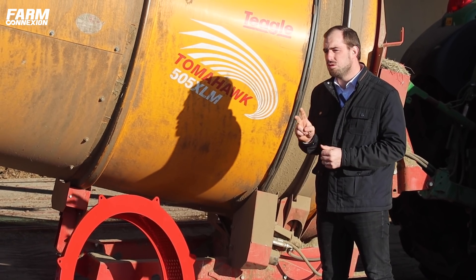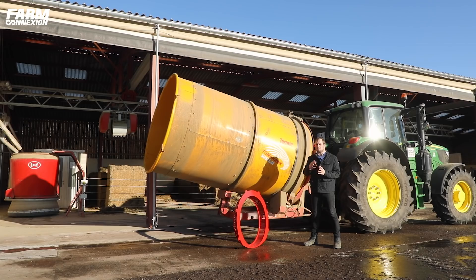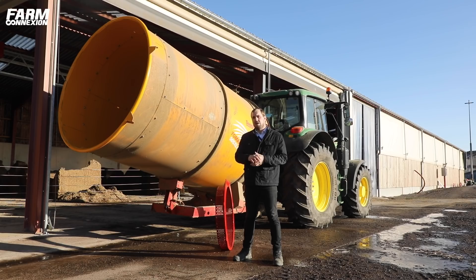La machine va être utilisable dans deux applications, notamment le paillage — paillage des logettes, que ce soit sur logette en matelas, en tapis ou en logette creuse. On va toujours avoir besoin d'une paille absorbante. Le but du Tegel, c'est vraiment de rendre absorbant tout type de paille. On va avoir de la paille très très fine. On a des grilles qui font 8 mm pour les logettes sur Kaiboti, pour sortir une paille qui ressemble à de la sciure de paille, ce qui permet une capacité d'absorption très intéressante.